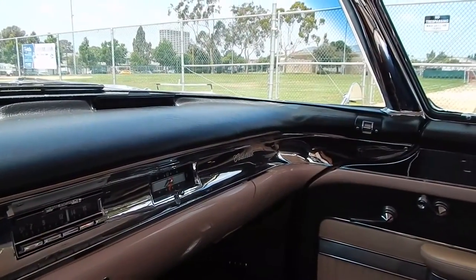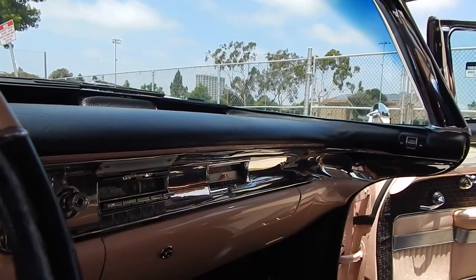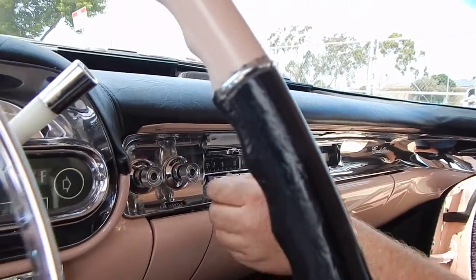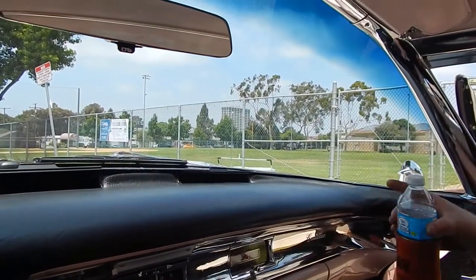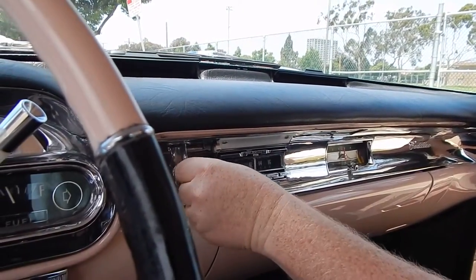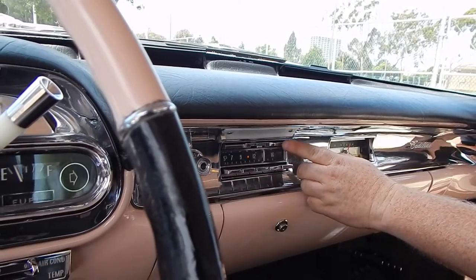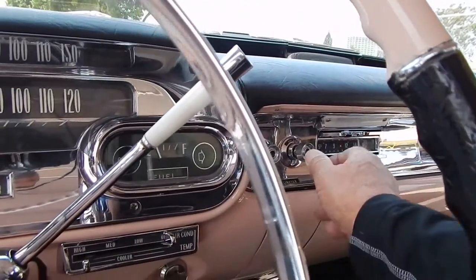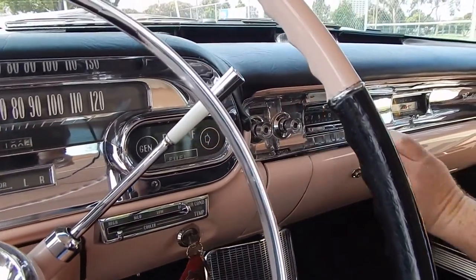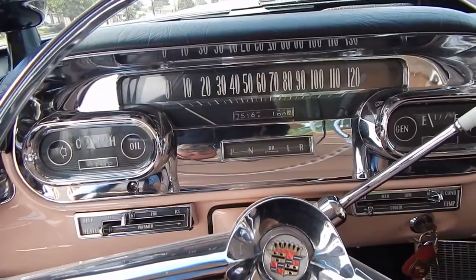We'll fire it up and turn on the radio to show you it works. You can see the power antenna going up right there. The Wonder Bar is moving along — that's amazing. It's got AM and FM reception with Bluetooth, and you have tone and speaker control. 75,164 miles are believed to be actual on this car, and we have some pretty good history to prove that.